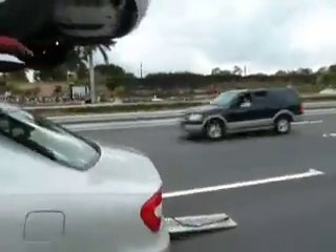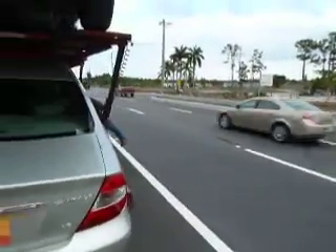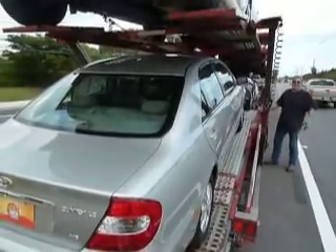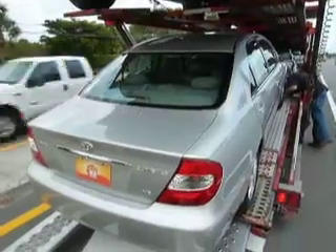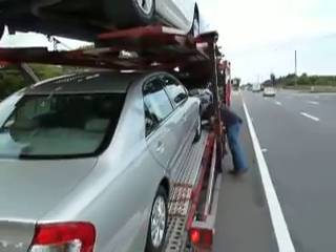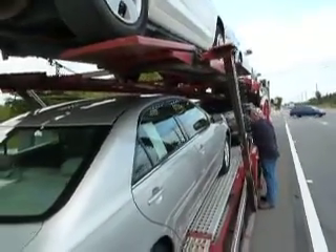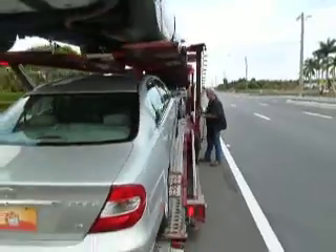This guy's been doing this for nine years — he knows what he's doing. Licensed, bonded, and insured. Albert, this is coming to you, and he said Thursday night or Friday morning.